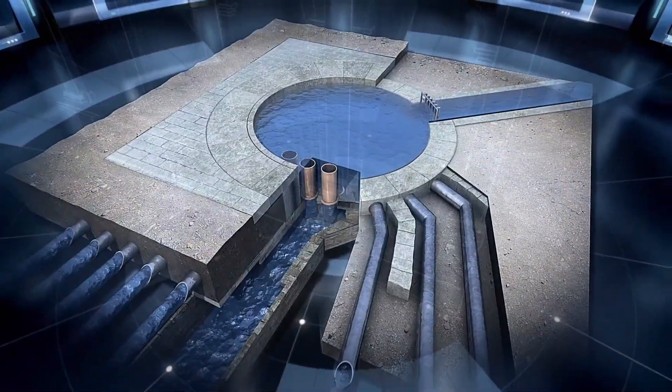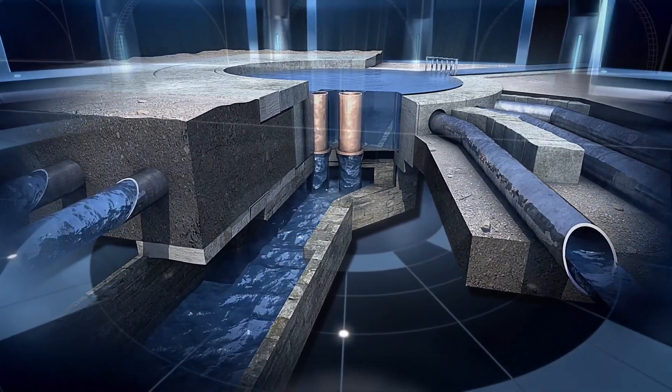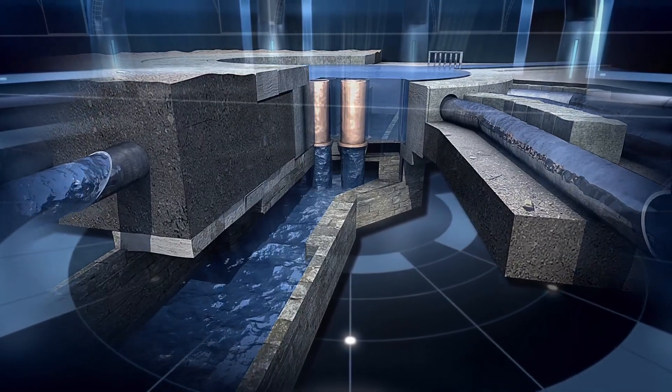By doing this, they managed to efficiently clean the drains, thus ensuring the city's health and avoiding bad smells and, above all, disease.